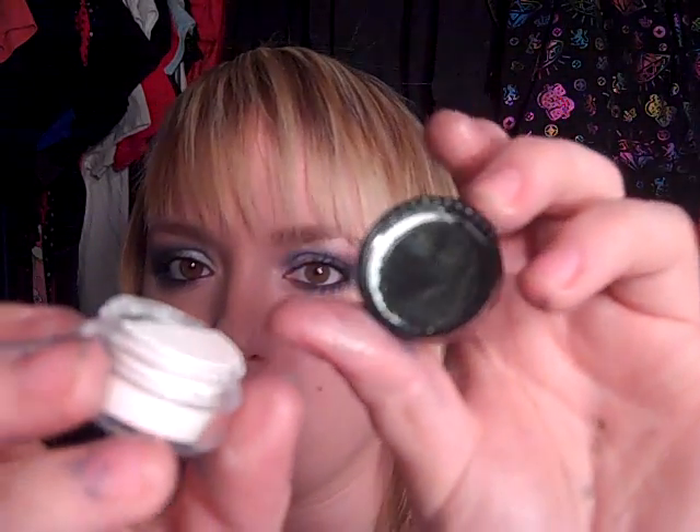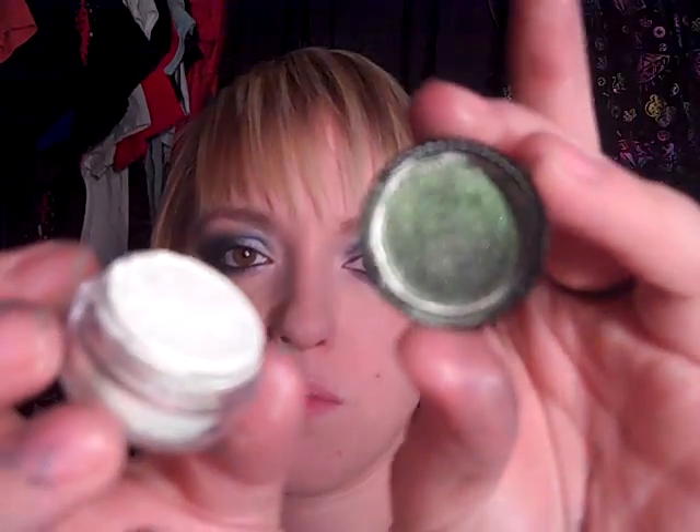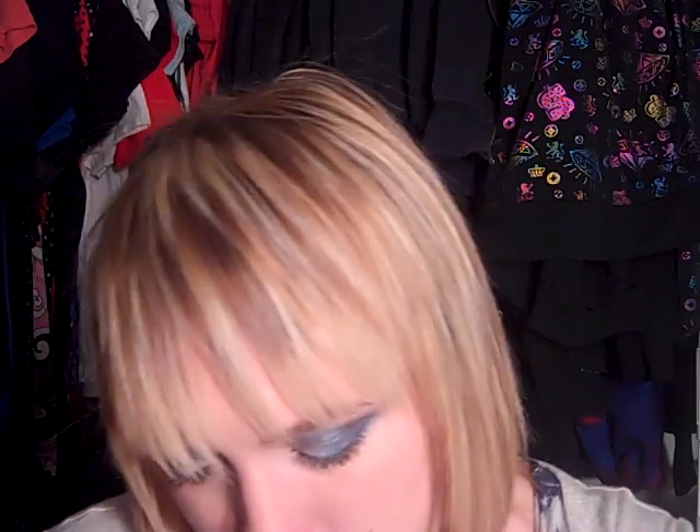This one is Travel to Venus — it's just green sparkles. Travel to Earth has gold and pinks, nice warm colors. This one's Travel to Mercury, which is definitely unique — an orangish greenish gold. It almost reminds me of MAC's Melon, really pretty color.